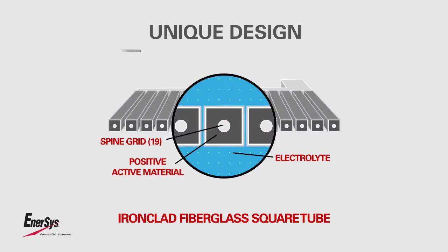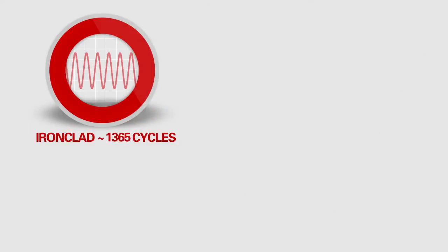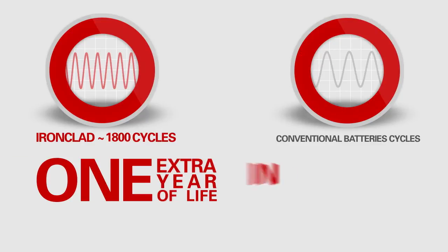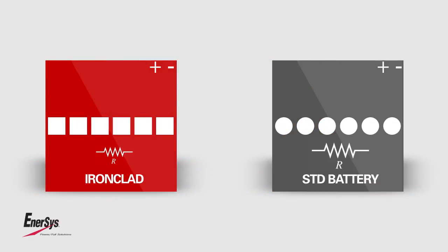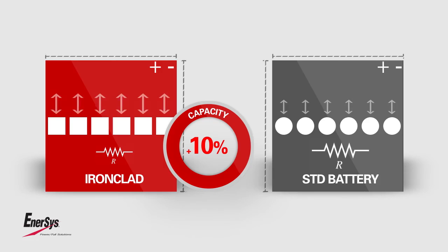What are the plus points of Ironclad? The unique square tube design increases the active mass surface area and reduces plate stress levels. High performance of up to 1,800 cycles equates to one extra year of life in many applications. The decrease of internal resistance combined with higher sustained voltages, increased capacity, and power provides up to 10% more real capacity compared with conventional batteries of equivalent size.